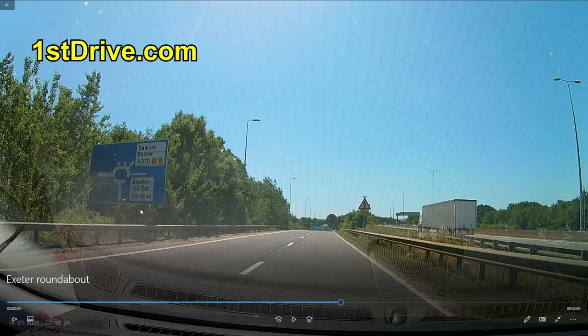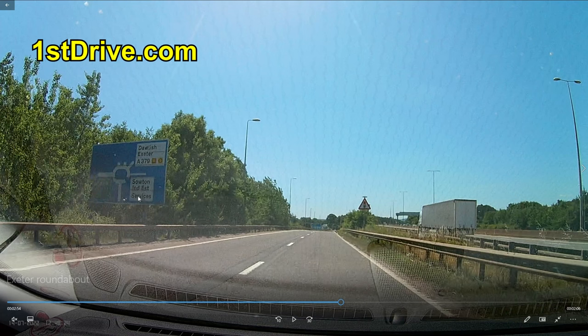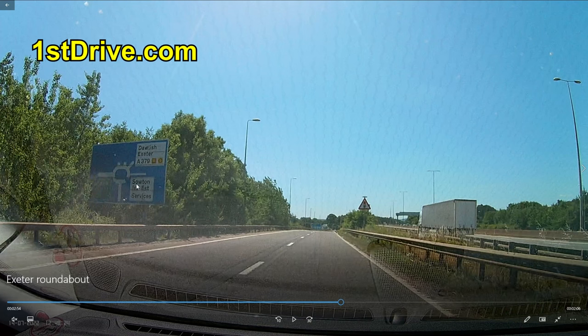We're going to the Services — sorry the video quality isn't quite as good as usual on this sign; it was a really hot day when I filmed this and it was a bit blurry. The funny thing about this roundabout is it also goes to a place called Soton, and you'll see why that's a problem in a moment.